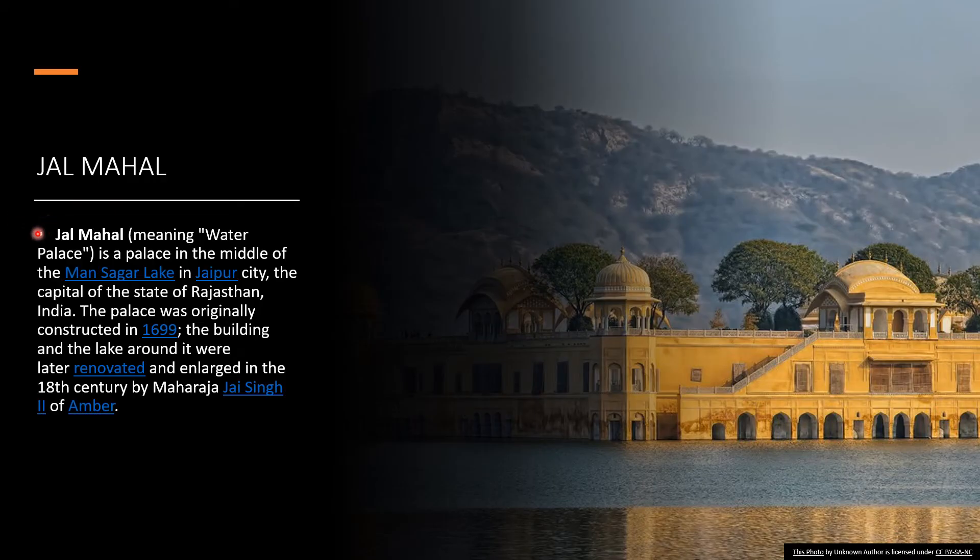Jalmahal, meaning water palace, is a palace in the middle of the Mansagar Lake in Jaipur city, the capital of the state of Rajasthan, India. The palace was originally constructed in 1699. The building and the lake around it were later renovated and enlarged in the 18th century by Maharaja Jai Singh II of Amber.